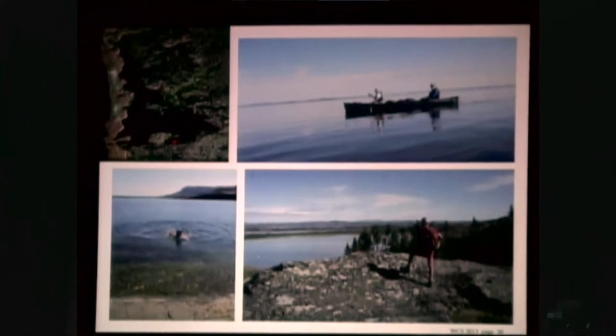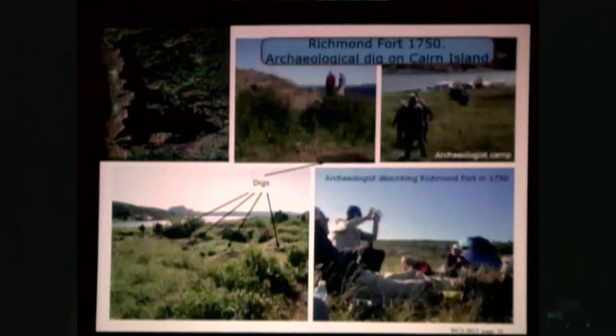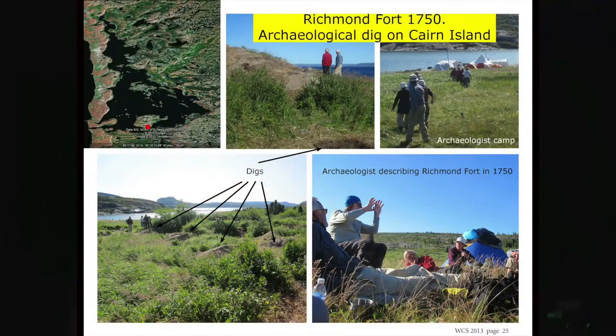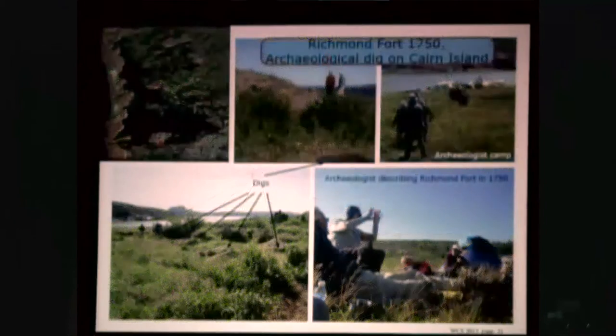So now we're paddling out along toward Cairn Island. Some of us had a swim, and some of us went hiking at some point. Now we're at Cairn Island, and we arrived when there was an archaeological group there at the site of the Richmond Fort. These were the digs, and the archaeologists were very keen to explain to us what was going on, what they were doing, and what they were finding. It was really interesting to listen to them.